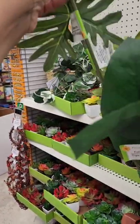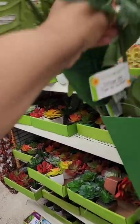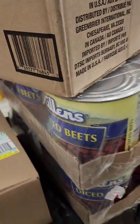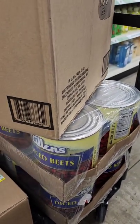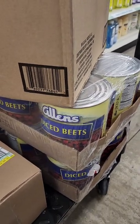These jumbo leaf picks are new for this year — you only get one but they're long-stemmed. They also have these massive cans of diced beets at the Greenville location behind Burger King. I don't eat beets, but that is a huge, huge can.